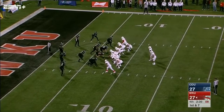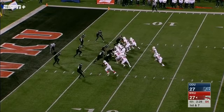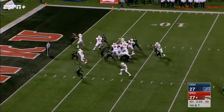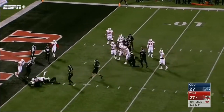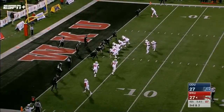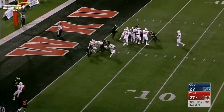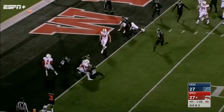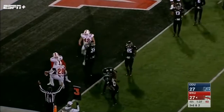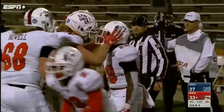Quarterback keeper — Shanley down at the two. Third and goal — Appleberry in the backfield with the two tight end set. Handoff to Appleberry with room off the left side, and Appleberry fights his way into the end zone for the go-ahead touchdown with 1:37 left in the game.